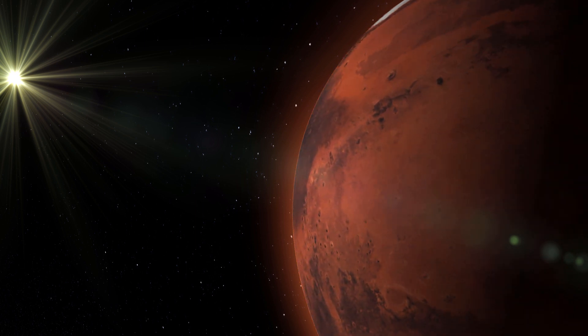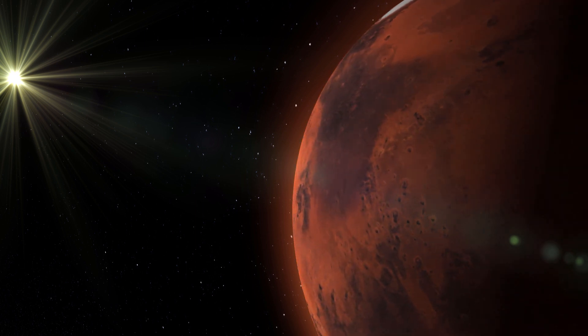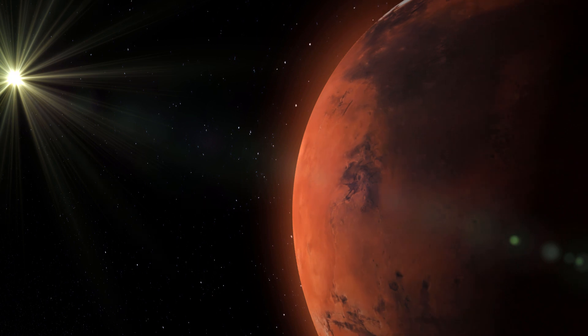That's going to be it for today's update. If you want to learn more about the experiments aboard InSight or Perseverance, check out these videos.